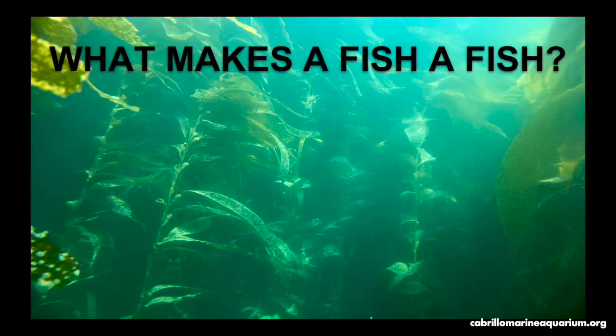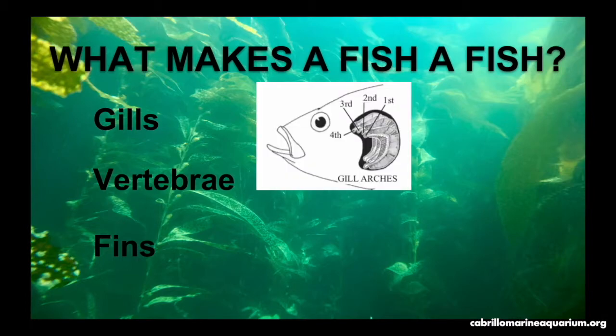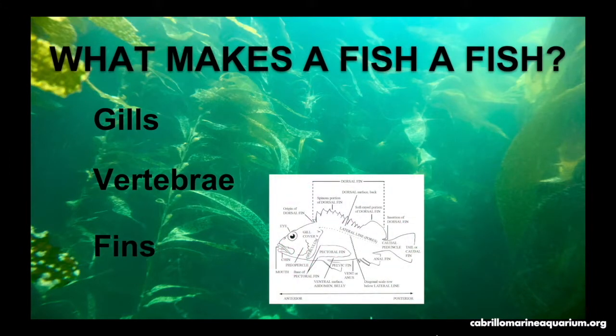What makes a fish a fish? If an organism has these three things, then it is a fish. First off, gills are needed for breathing. These animals live underwater and need to remove oxygen from the water and release carbon dioxide back into their environment. They also need vertebrae — the backbone is used to protect the spinal cord and muscles are attached to it as well. Fins are used for stability, steering, and propulsion.